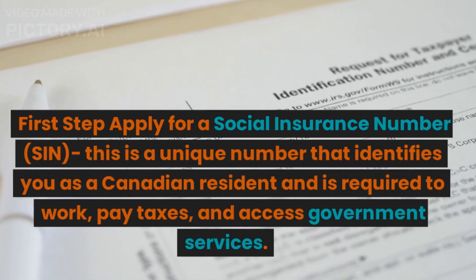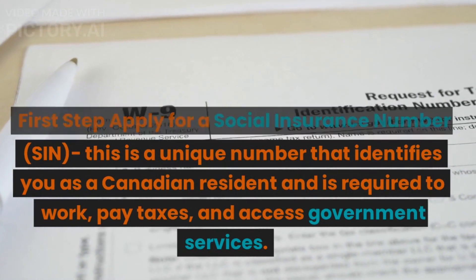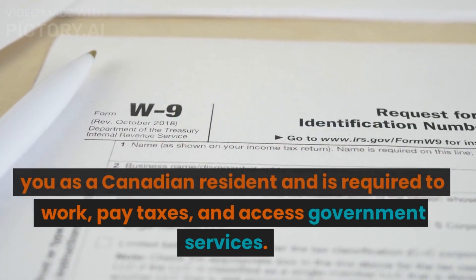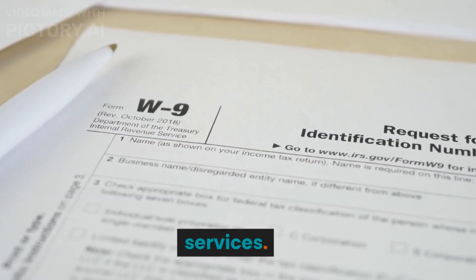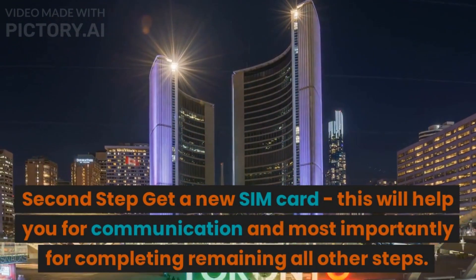The SIN is a unique number that identifies you as a Canadian resident and is required to work, pay taxes, and access government services. The second step is to get a new SIM card, which will help you with communication.